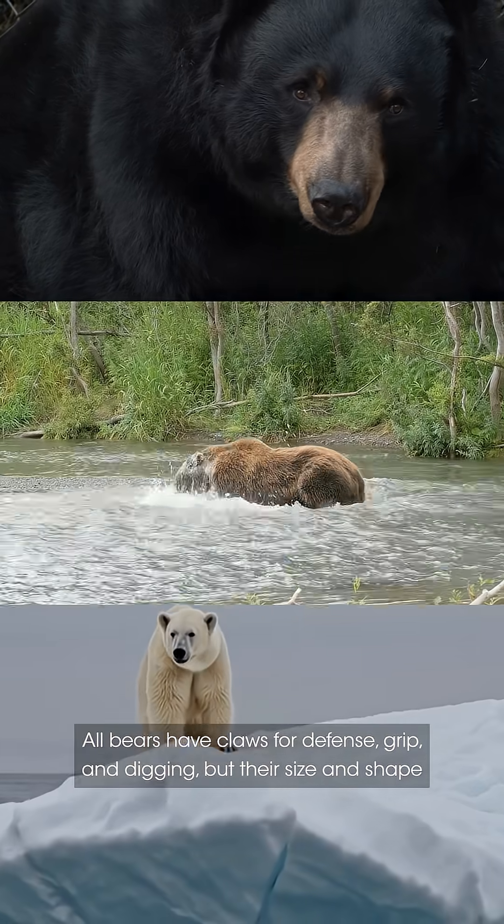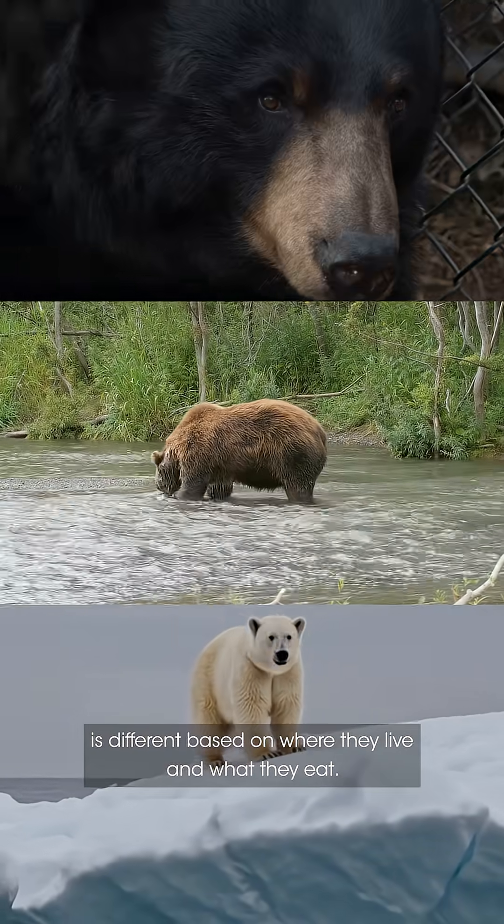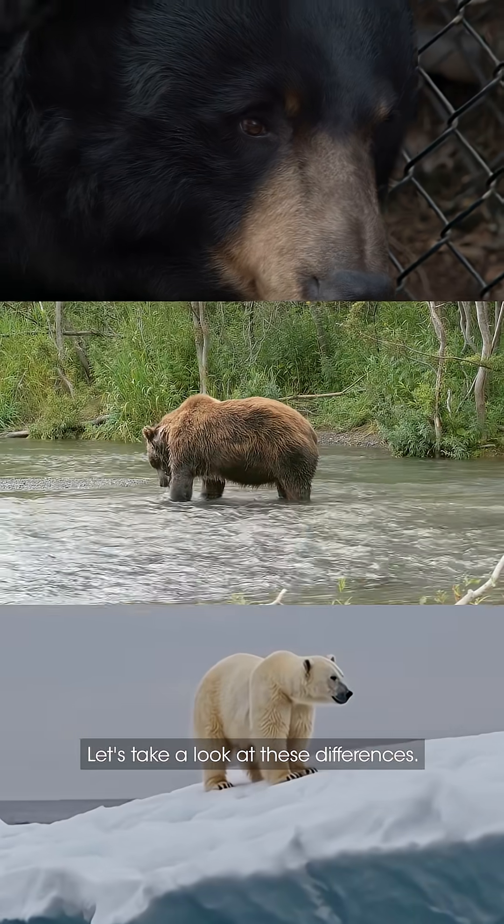All bears have claws for defense, grip, and digging, but their size and shape is different based on where they live and what they eat. Let's take a look at these differences.